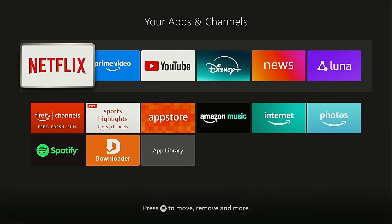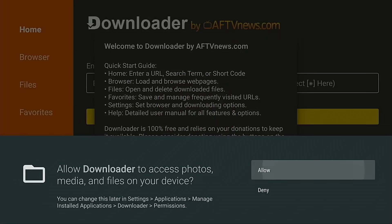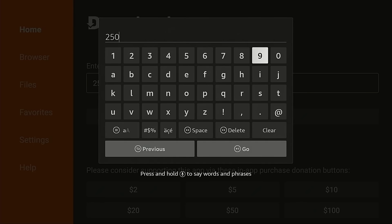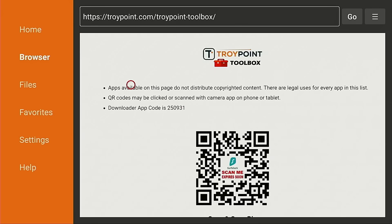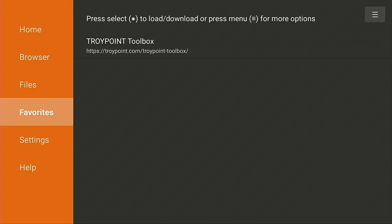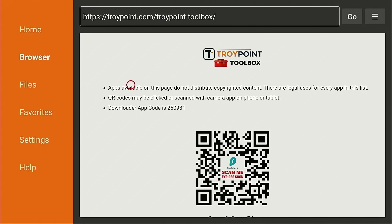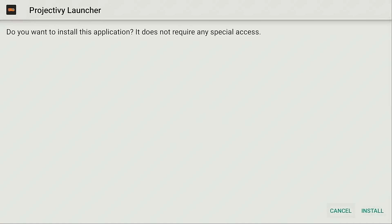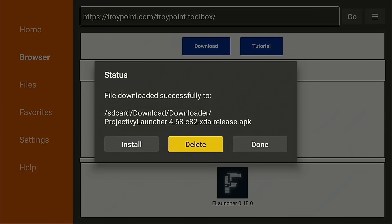Back to the home screen. I'm going to launch Downloader, allow it, then press the up button on my remote to open the keyboard and type in 250931 — that will open the free TroyPoint Toolbox. Since this is the first time I've landed on this page within Downloader, I want to mark this as a favorite by holding down the OK button on my remote for a few seconds, then Add Current Page to Favorites and save. There are all kinds of apps we can install that aren't available within the Amazon App Store, plus we don't have to wait for the five-second load screen. I'm going to install three apps: first, Project Ivy Launcher, which will replace the default user interface on my Fire TV Cube. Once installed, I'll hit done and delete the installation file.